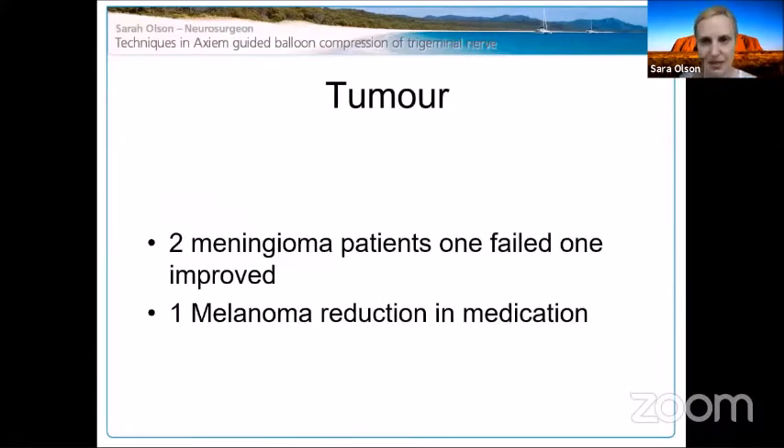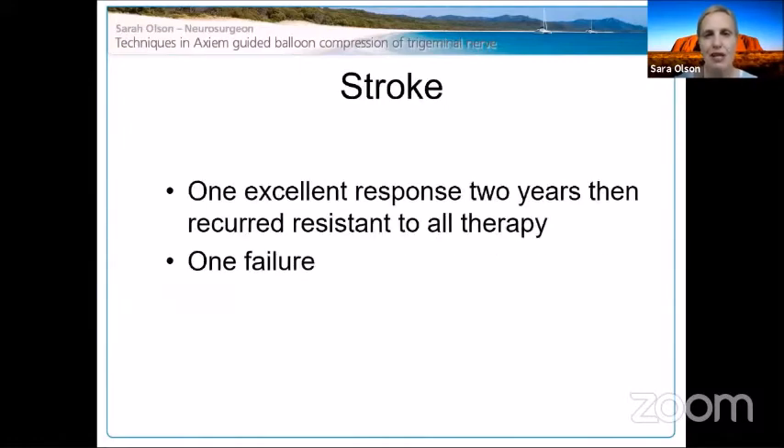For tumor patients, I had two meningioma patients in the cavernous sinus with severe pain. One did well; the other — I should have realized the tumor was through the foramen ovale, so glycerol or radiofrequency would have been more appropriate. The melanoma patient whose nerve was injured during excision did really well and hasn't been readmitted. For stroke-related central pain, I don't think percutaneous techniques are sufficient — you probably need a central treatment like thalamotomy.